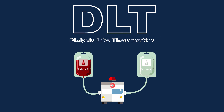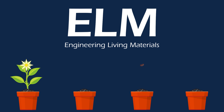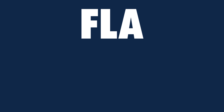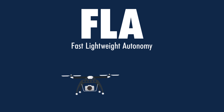D is for DLT, dialysis-like therapeutics, because portable blood cleaners could stop sepsis in the field and save thousands and thousands of lives. E is for ELM, engineering living materials, because wouldn't it be convenient if we could grow infrastructure much the way trees grow from seeds? F is for FLA, fast lightweight autonomy, because why bother with a joystick when your unmanned aerial vehicle can maneuver on its own?